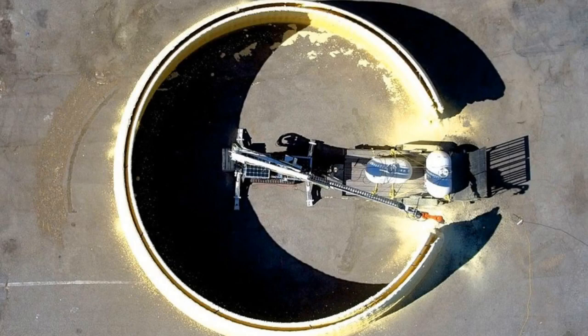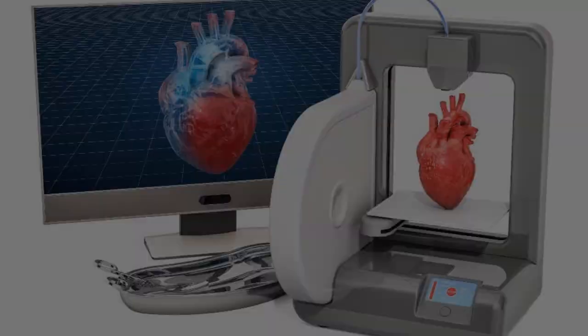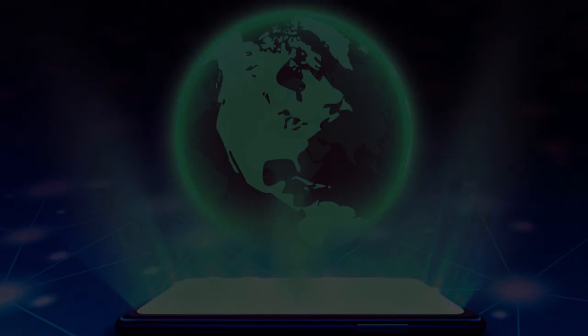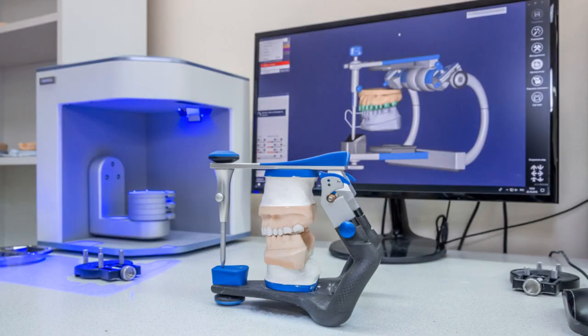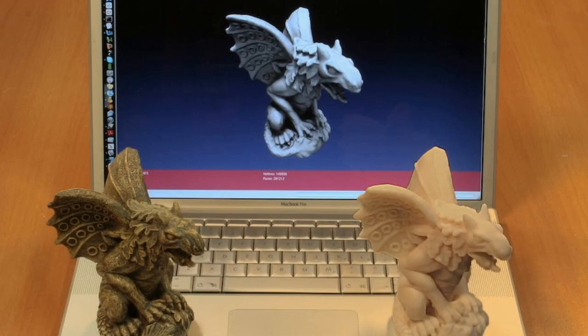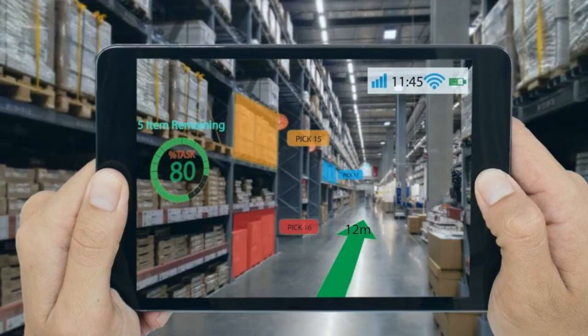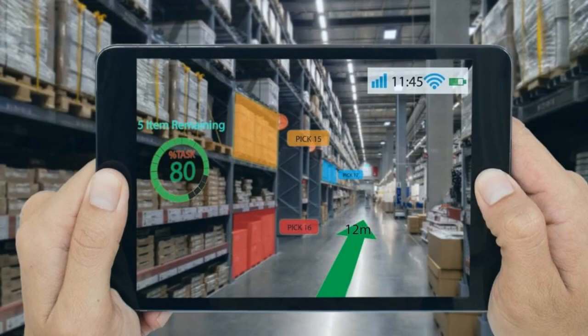One of the benefits of 3D printing technology is that it can be used to create customized products. This means that manufacturers can create products that are specifically designed for a customer's needs. For example, 3D printing technology can be used to create a custom-fitted prosthetic limb. This type of customization is not possible with traditional manufacturing methods. Another benefit is that it can be used to create products and complex structures not possible with traditional manufacturing methods.